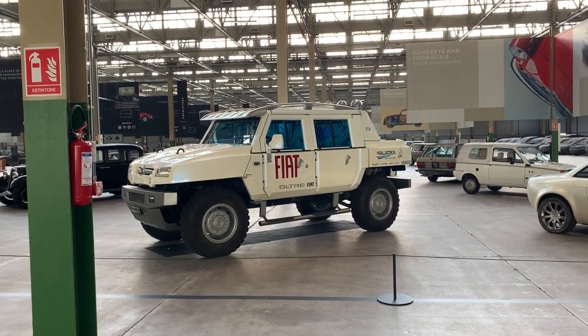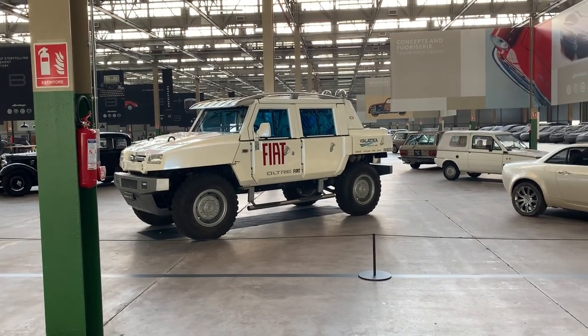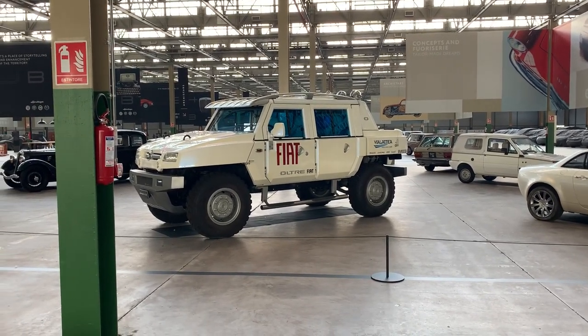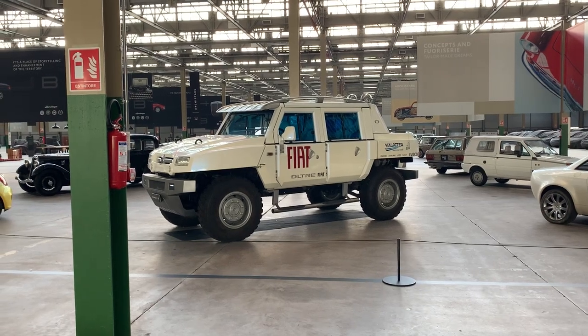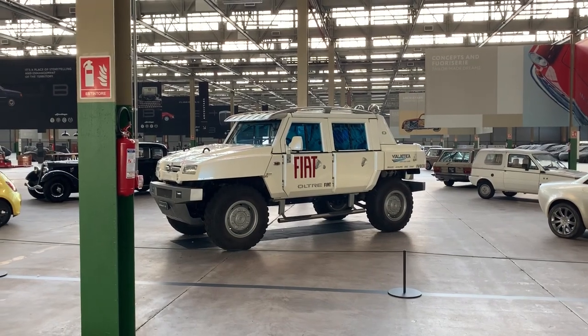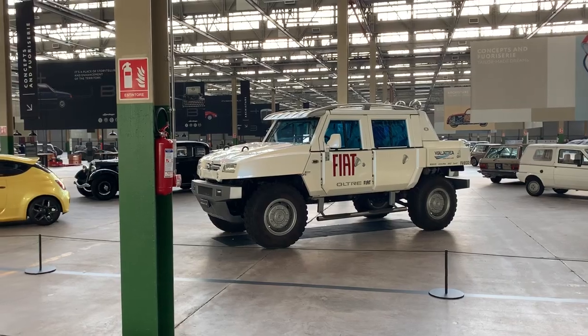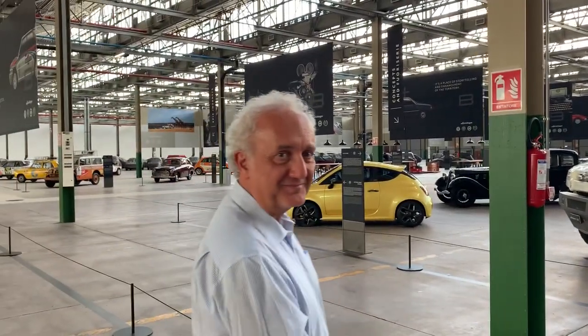This was before the commercial launch of the Fiat 500. It has a front engine — it's a military vehicle, of course, that has been civilized by this pearl white paint. But it's pretty serious stuff. Thank you very much, it's a pleasure to have you here showing us around. Absolutely. Thank you very much. Ciao.